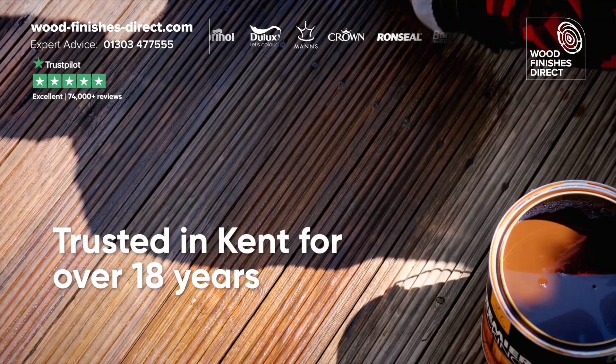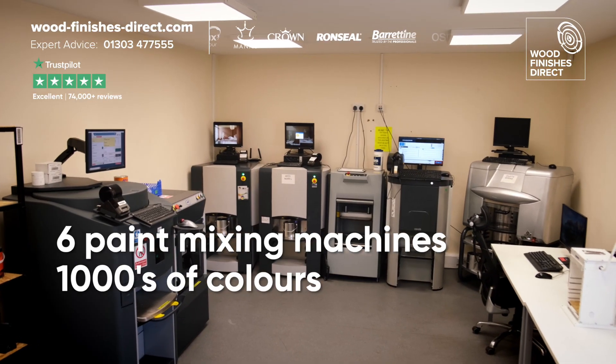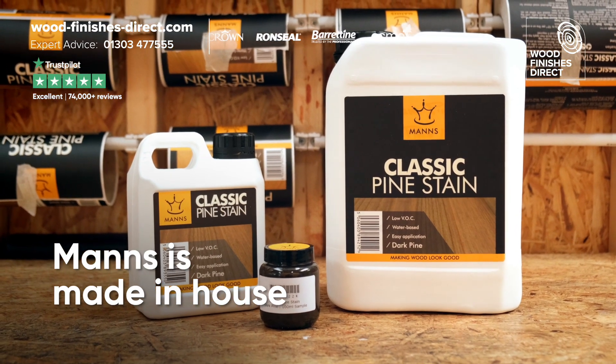Woodfinishes Direct, supporting local DIYers and professionals for over 18 years. Trade accounts welcome, by the way. With six mixing machines, you can access thousands of paint colours for interior and exterior use. We even make our own stains and UV decking oil.